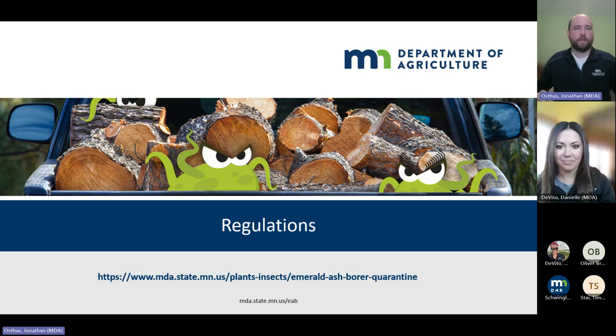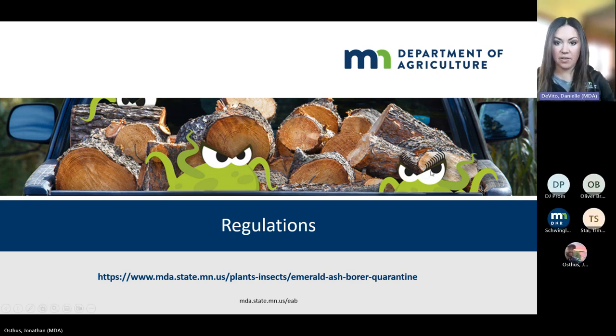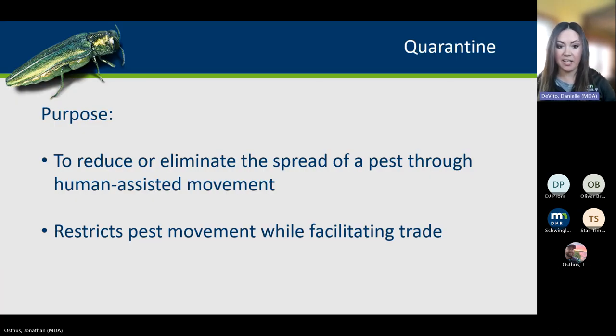Now Danielle will talk about regulations. I'm the regulatory coordinator — I oversee all of our wood movement quarantine work. If you are in firewood, moving mulch, or tree care, I'm the person to talk to about compliance. Regarding quarantines: we do them to reduce and eliminate the spread of a pest, to reduce movement without any kind of mitigation, and to facilitate businesses to work within these regulations. I'm always happy to work with your business in those tree care areas to ensure you can continue business within those regulations.